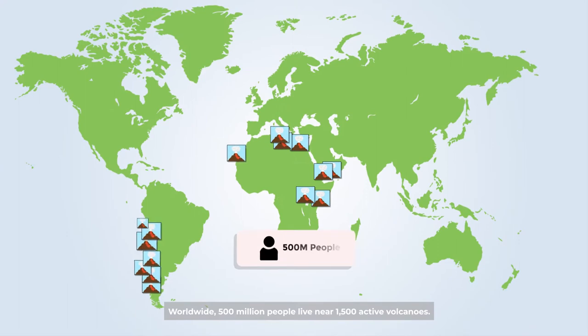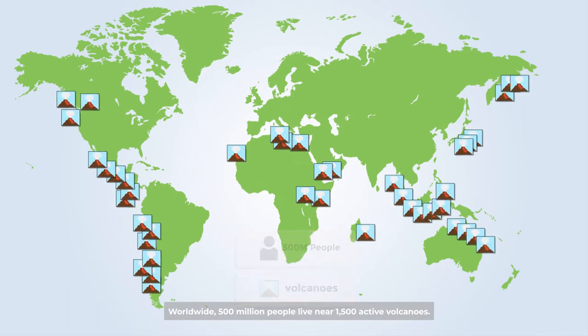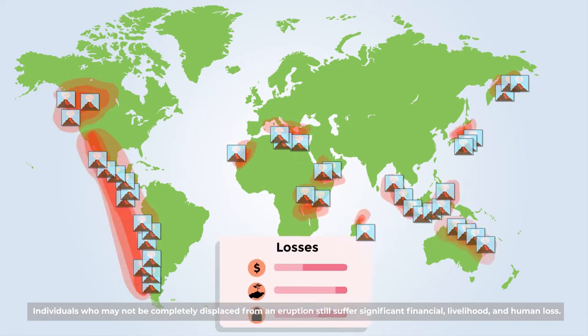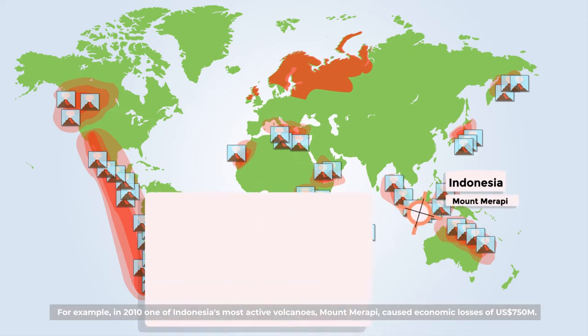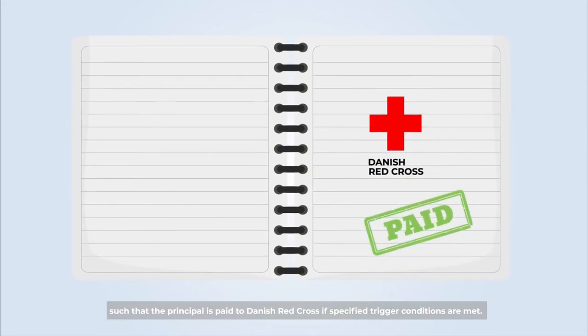Worldwide, 500 million people live near 1,500 active volcanoes. Individuals who may not be completely displaced from an eruption still suffer significant financial, livelihood and human loss. For example, in 2010, one of Indonesia's most active volcanoes, Mount Merapi, caused economic losses of 750 million US dollars.